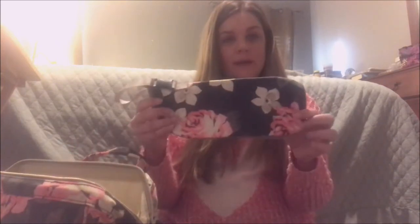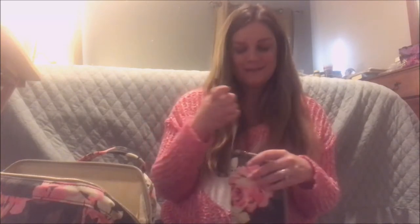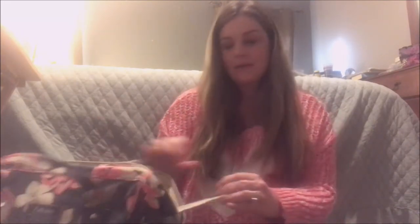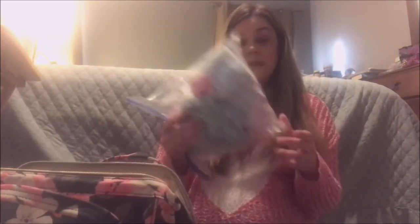And a couple little bibs. It also comes with this little insulated bag — you can put one of your water bottles or something in there and attach it. It also has this little attachment here where you can put your keys.